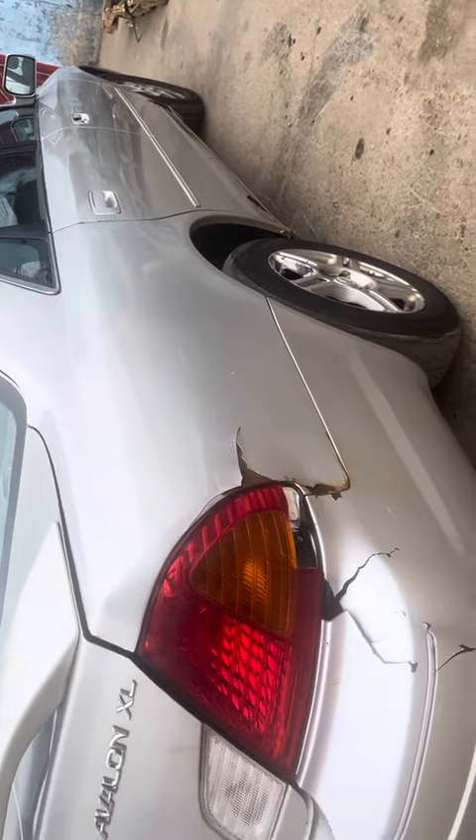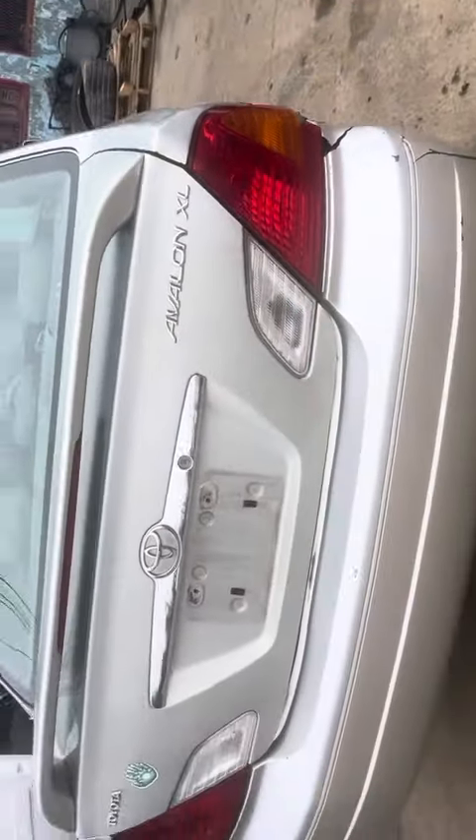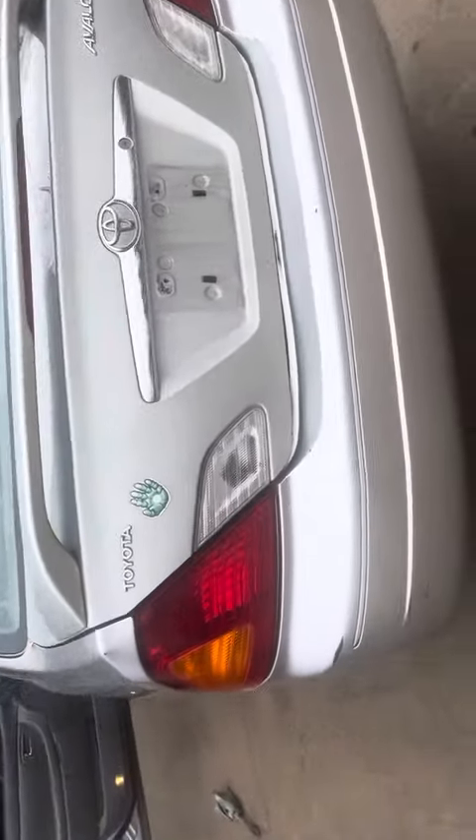Quarter panel, dented taillight. Bumper's junk. Lid looks good. Other taillight is good.